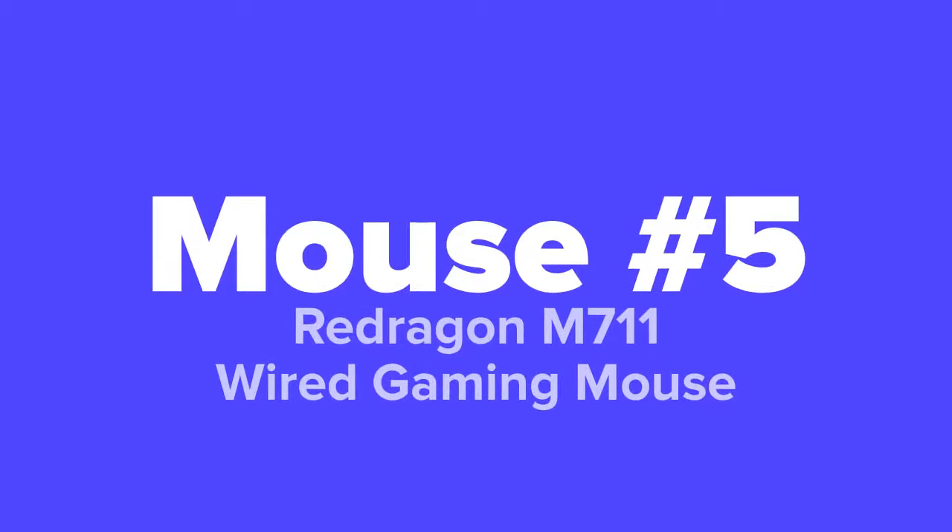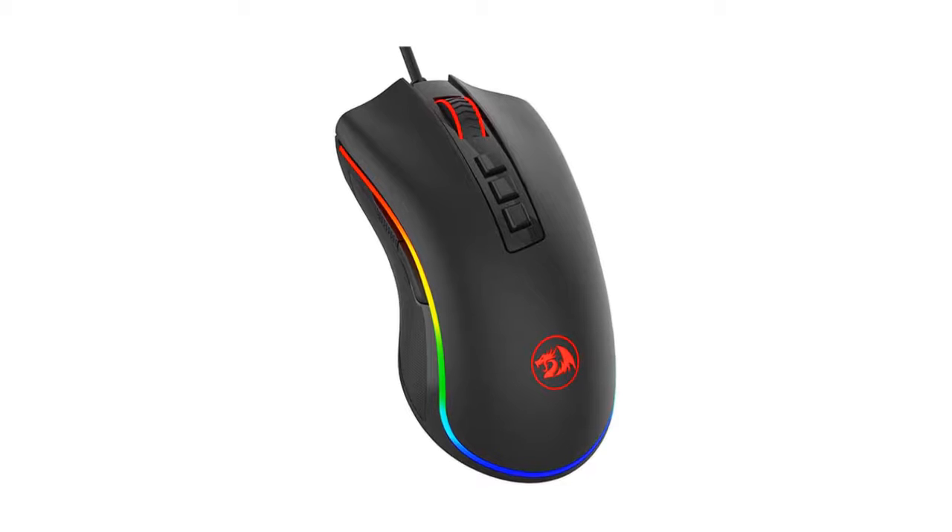Last but not least, we've got the Redragon M711 wired gaming mouse.